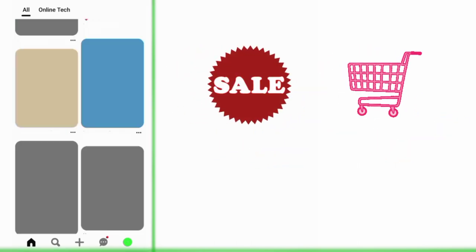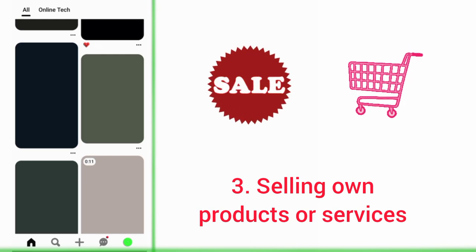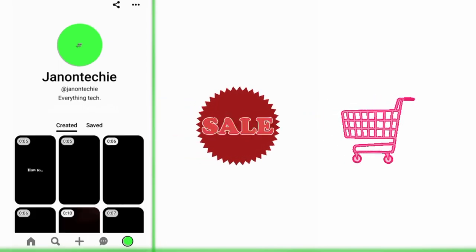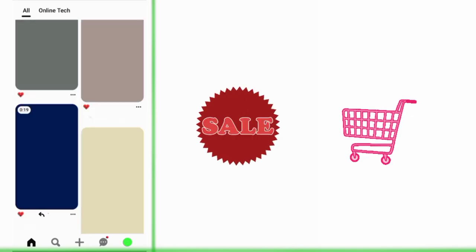Another way to earn money with your Pinterest Idea Pins is selling your own products or services. You can sell everything from physical products and digital products to offering advice and service tasks. You just need to direct your potential customers to where they can buy the products or services.